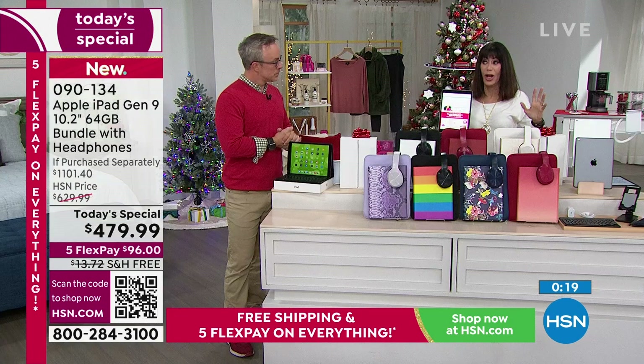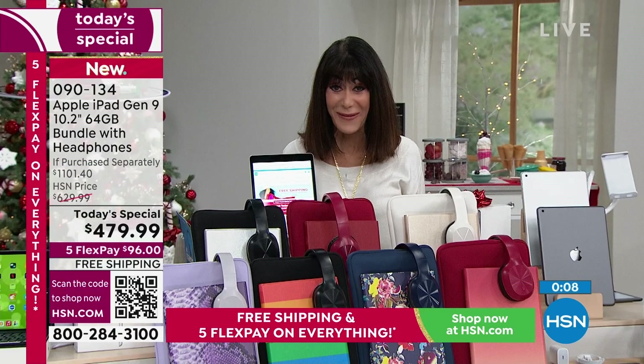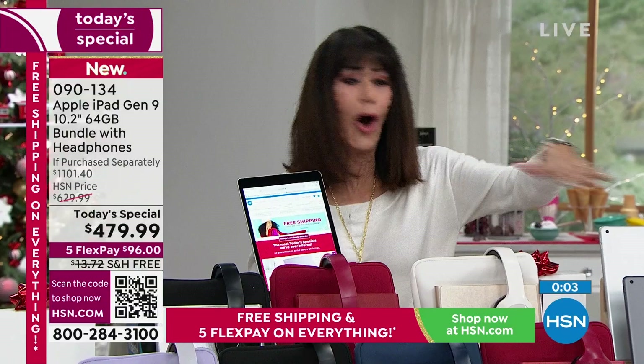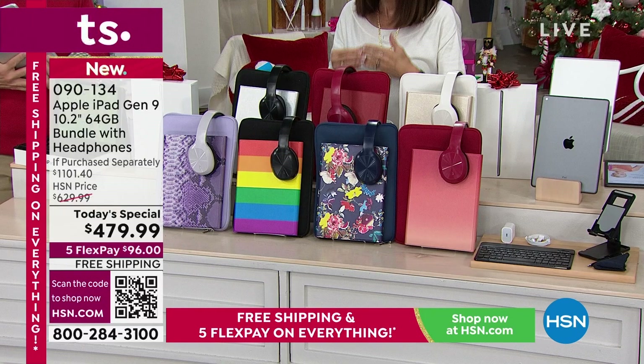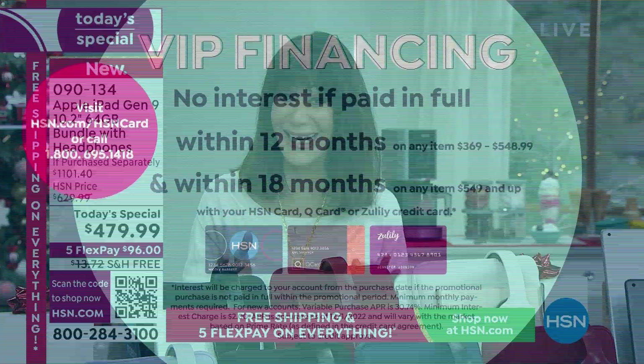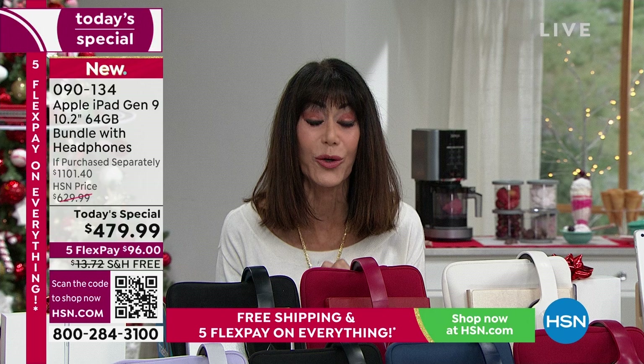I would say this to anyone out there: if the Apple iPad is on your holiday list, why would you buy it anywhere else? When you're getting today the craziest, most amazing value that we've ever done — not only the lowest price but the latest 10.2 inch, all the bells and whistles, like $500 worth of extras — I love that three years of Mac U. All of it at only $96 now on any credit card, free shipping and handling, and your VIP financing is $39.99 on your HSN card, Q card, or Zulily card. Item number 090134. So do not hang up. Thank you so much, Bill.